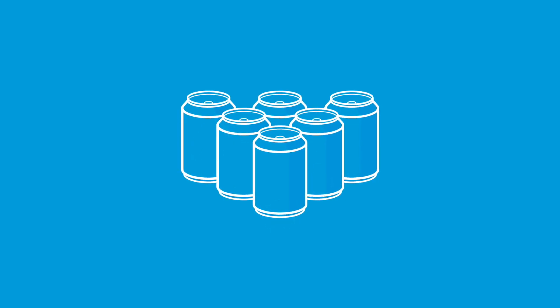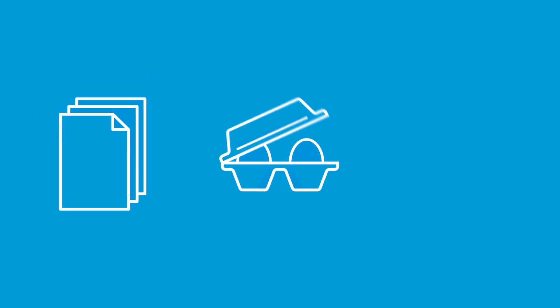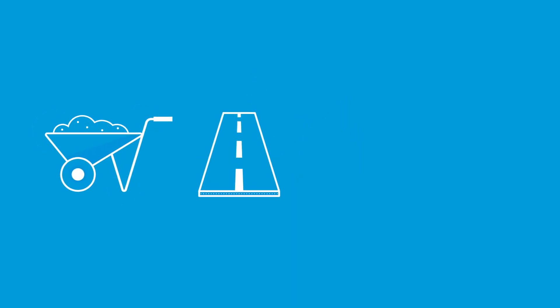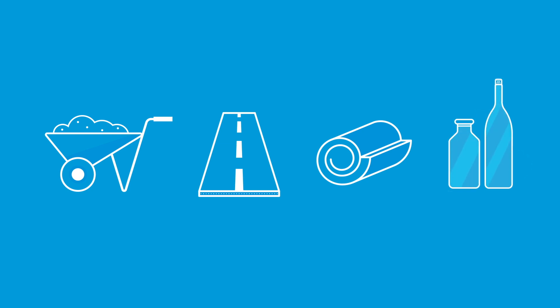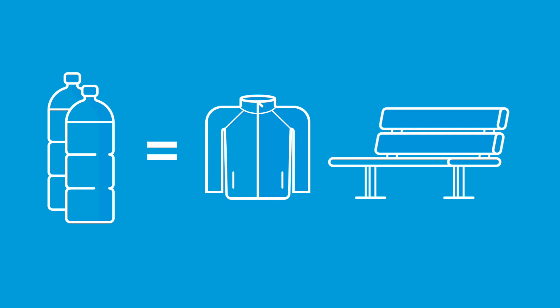Aluminium can become new aluminium cans or even part of an aeroplane. Recycled steel is used to make refrigerators and cars. Paper and cardboard becomes new paper, egg cartons and kitty litter. Glass can become part of construction materials, road surfaces, insulation or new glass bottles. Plastic turns into polar fleece for warm clothes and even park benches.